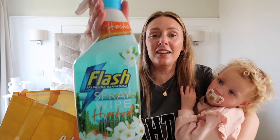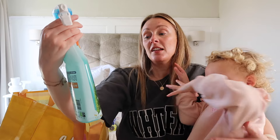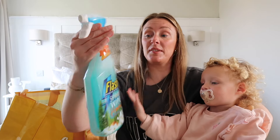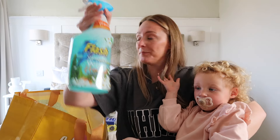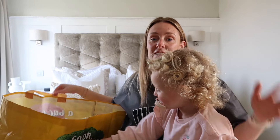Last up in this bag — you wouldn't believe how long it's taken me to get hold of this — it's the Flash spray wipe, sparkling bathroom, in the Hinch Vacay Vibes scent. I'm not sure if they do a separate bathroom and multi-purpose version, but I got the bathroom one. It took me ages to get my hands on this so I am so excited to try it.